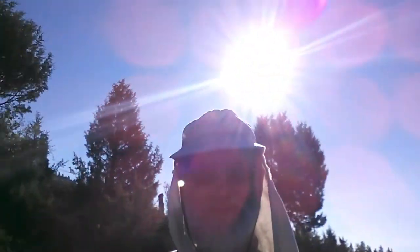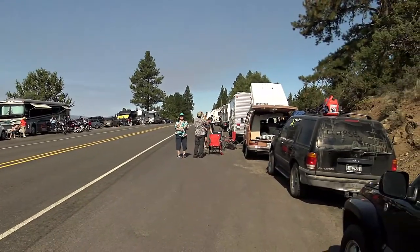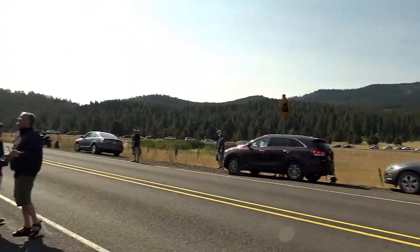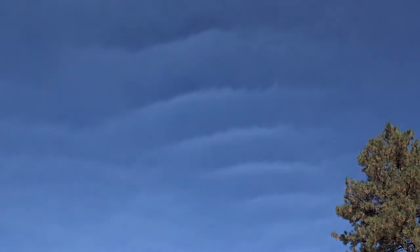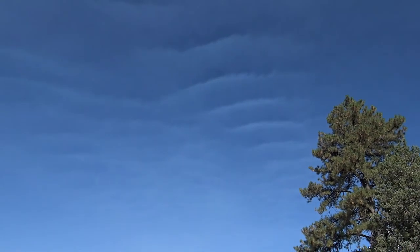Just waiting for that guy up there to be eclipsed. Here's what we're experiencing - people around us, it's gotten dimmer, the Sun is almost totally eclipsed. Still pretty bright up there, but it is dimmer. We're noticing this wavy cloud pattern up above us - the eclipse is more than halfway to totality, and look at these clouds.